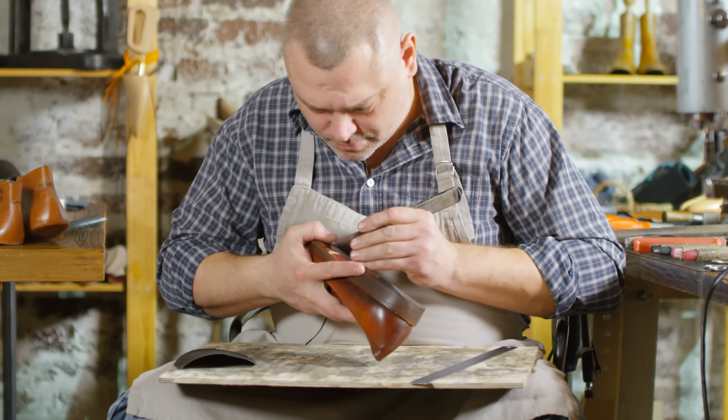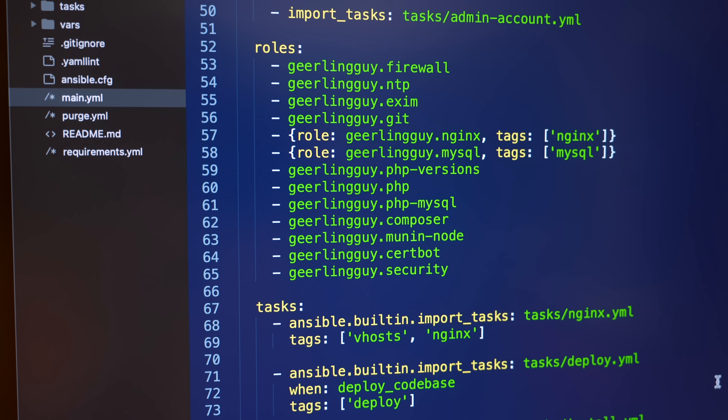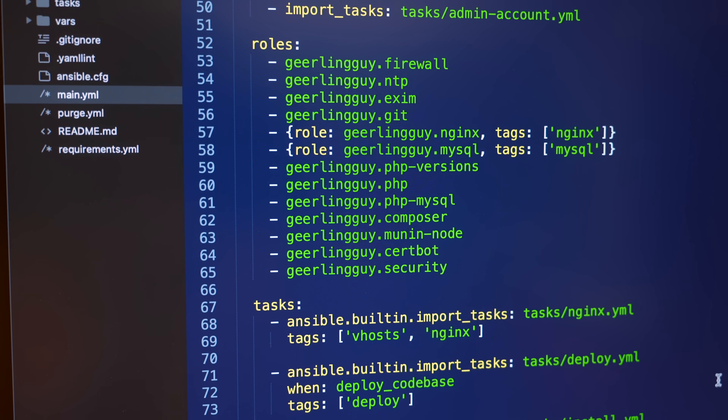It's totally on me that I didn't have that server upgraded. You know what they say, the shoemaker's children have no shoes. I tell people how to build servers and manage them, I use Ansible and teach people how to use Ansible, but sometimes I just let things slide — and I let that server slide.